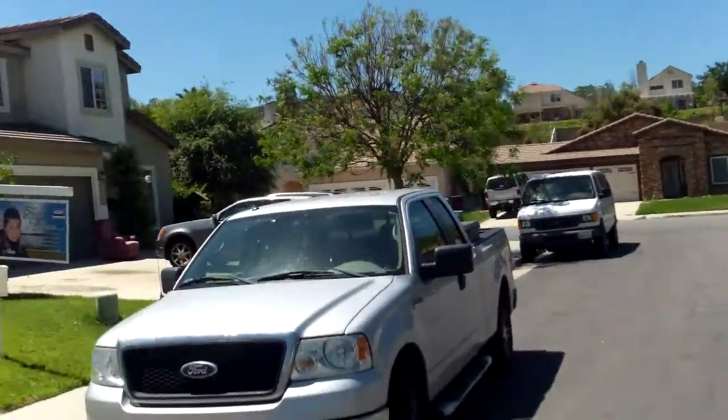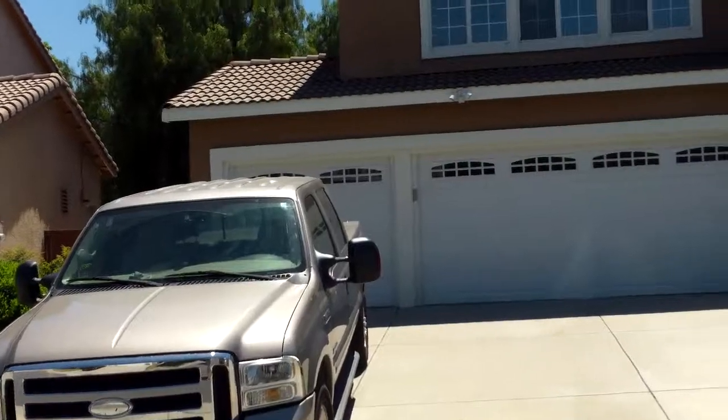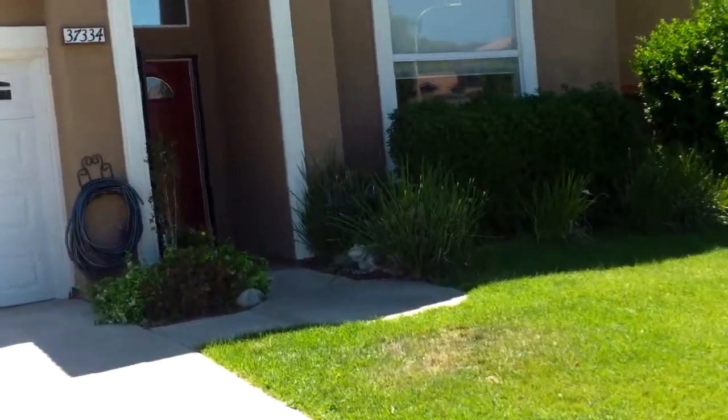We're on Bunchberry — this is 3734 Bunchberry, listed at $447,000. It's four bed, two and a half bath, 2,600 square feet, and has a pool.